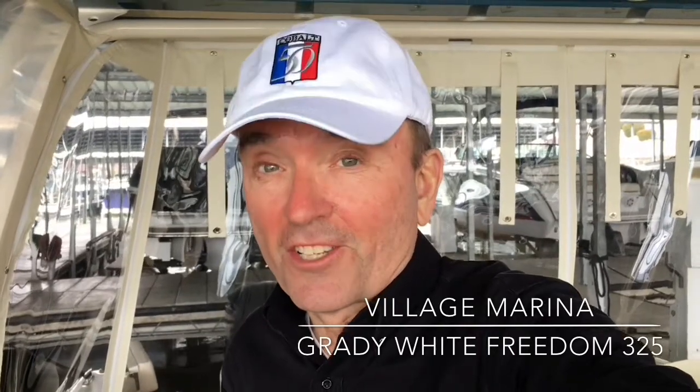Hi, I'm Frank Swoboda here with Village Marina at the beautiful Lake of the Ozarks, and we're going to take a look at a 2018 Grady White Freedom 325. Awesome boat for sale here at Village Marina. Stay tuned for more.